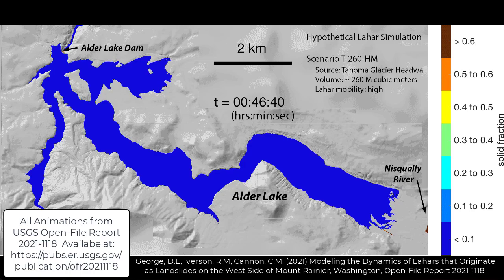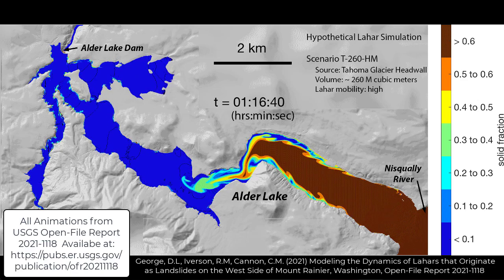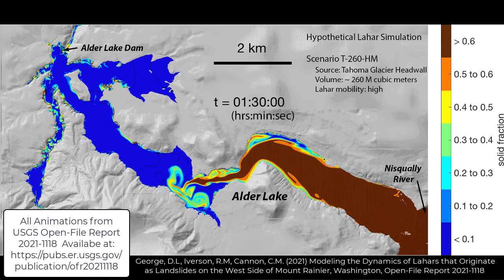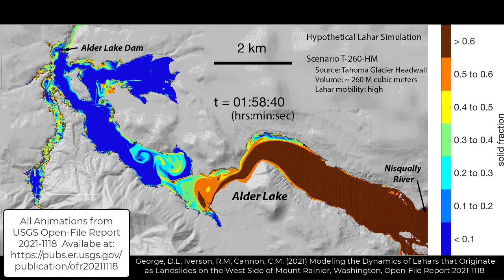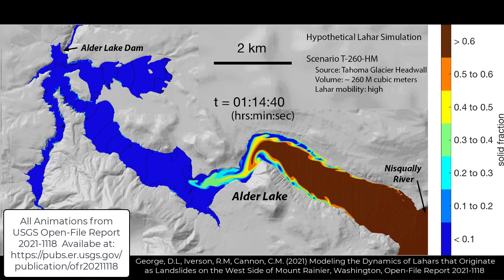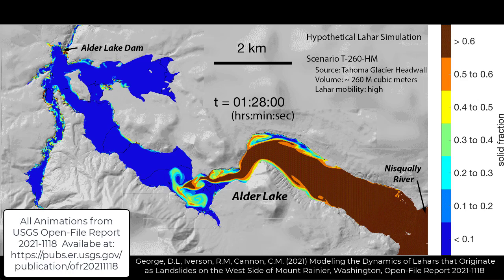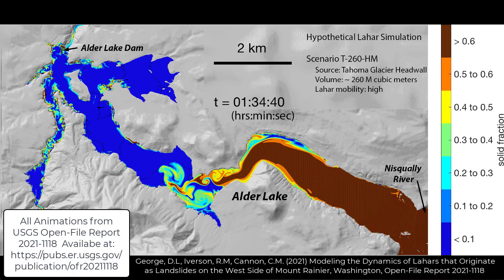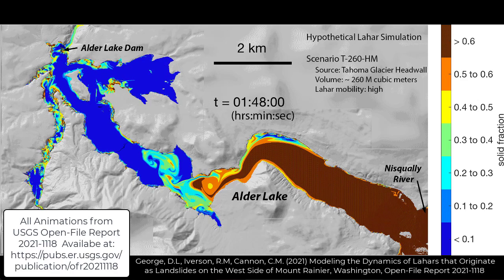What's distinct about lahars is that they can be so immense compared to any debris flow that would occur in a non-volcanic setting. The world's largest lahars — the ones we know about, not so much from historical times but from the geologic record — were several cubic kilometers in volume, so several billion cubic meters.